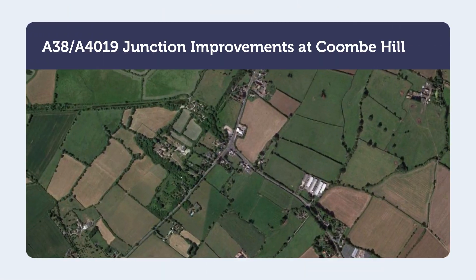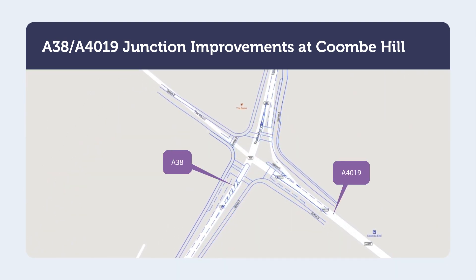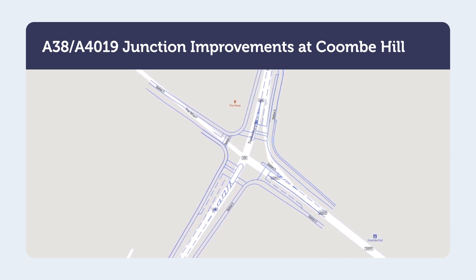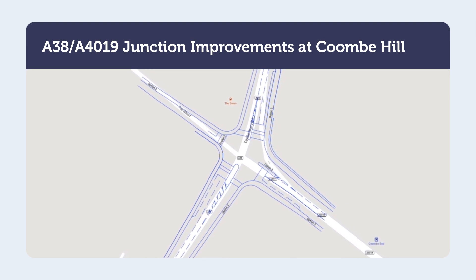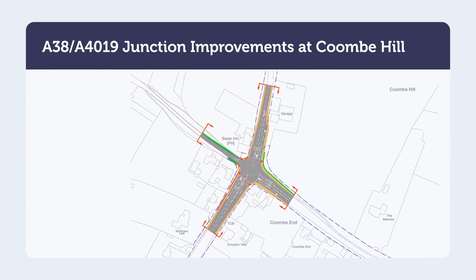The Coombe Hill Junction is located approximately two kilometres to the west of M5 Junction 10 and is where the A38 meets the A4019. During the early stages of the scheme, a number of options were investigated which included replacing the existing junction with a roundabout and improving the traffic signals within the existing junction arrangement. The results of these assessments demonstrated that the traffic signal options performed better than the roundabout options, and one option had a clear advantage with the lowest land take and environmental impact. Therefore, this option is being taken forward to consultation.